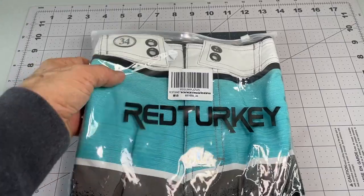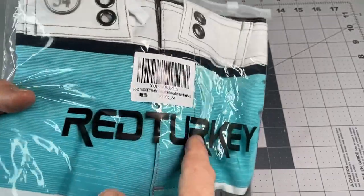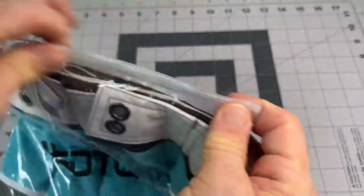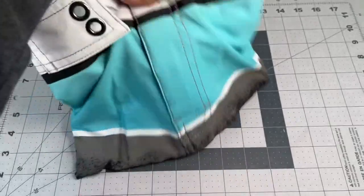I picked up a new bathing suit — Red Turkey, clearly. Men's 34. Hopefully it should give me plenty of room.